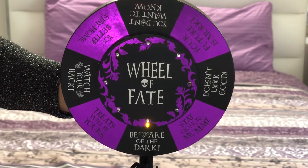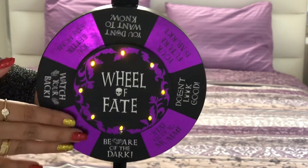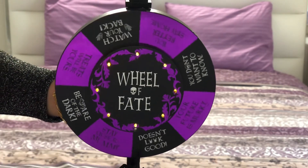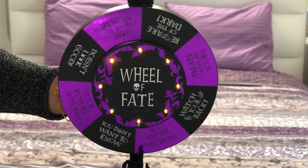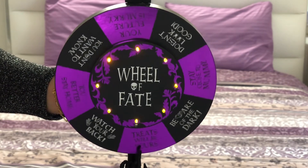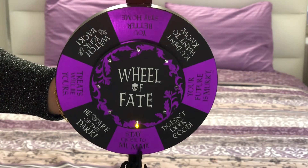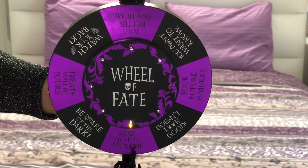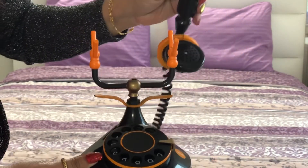Here are the demo sounds from the fortune reader and vintage telephone: 'Beware of the dark.' … 'Stay close to mommy.' … 'Come with me.'